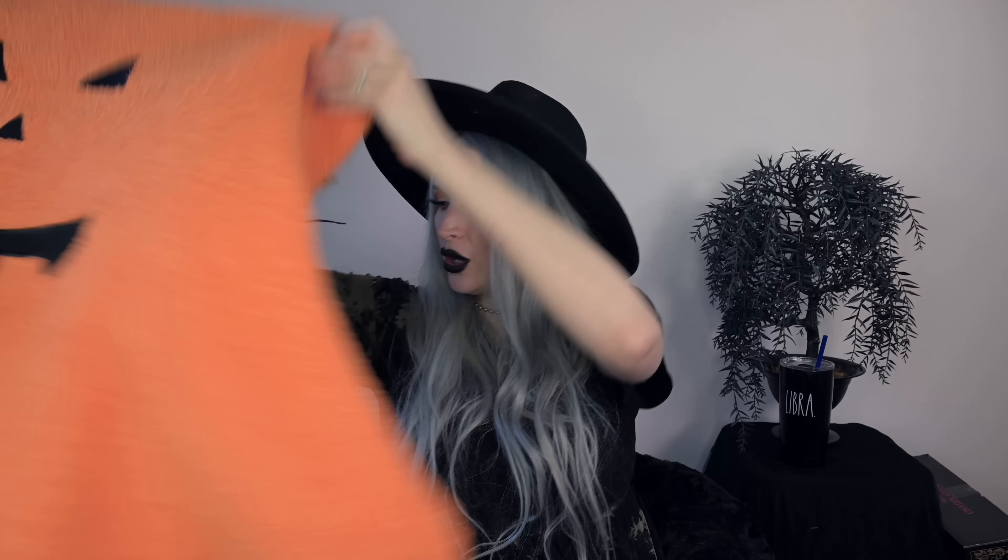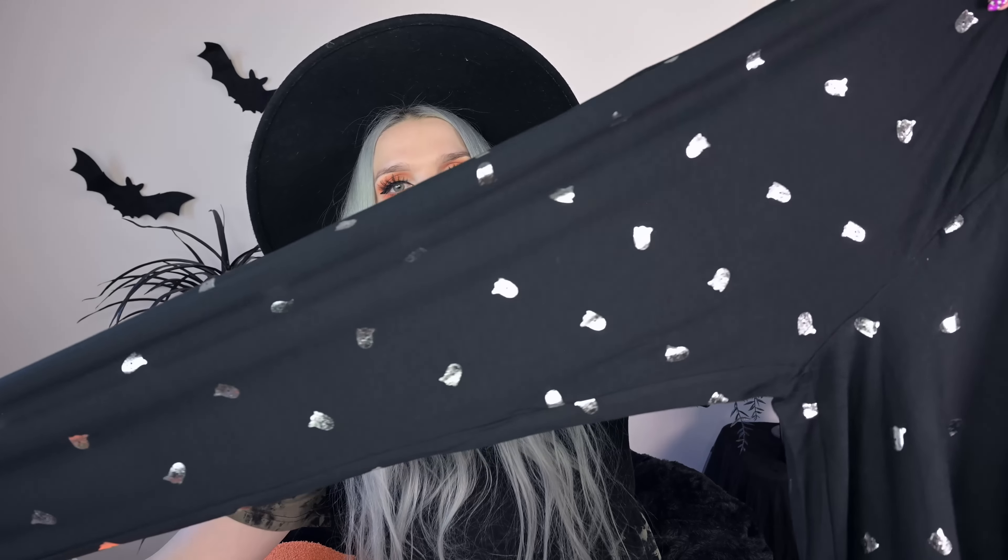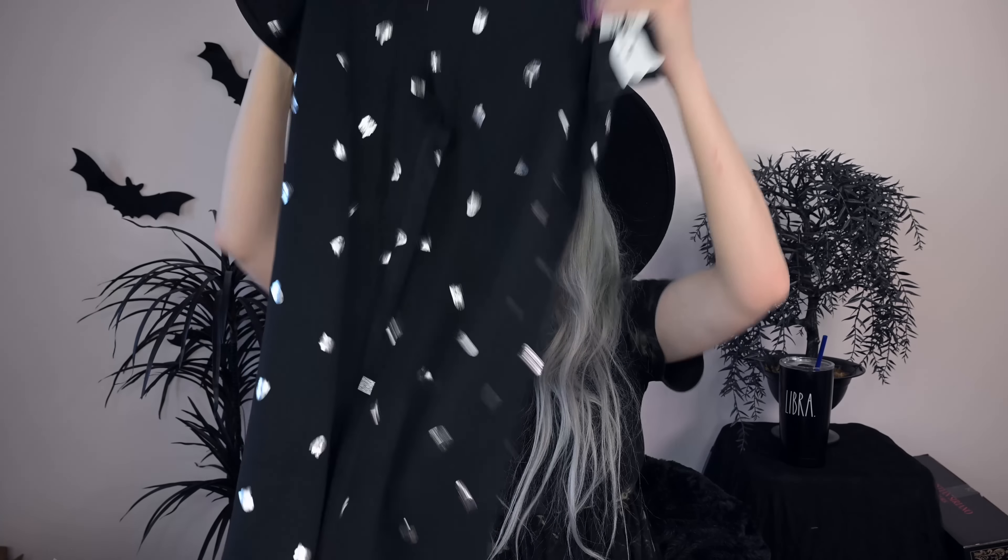I also got these black joggers with little silver ghosties all over them. These were $12.99 — so soft and nice, more of a thin material, so I feel like I could wear these now without waiting for it to cool down.